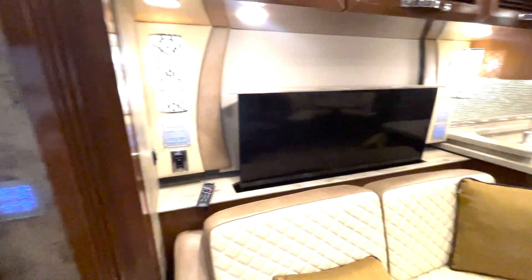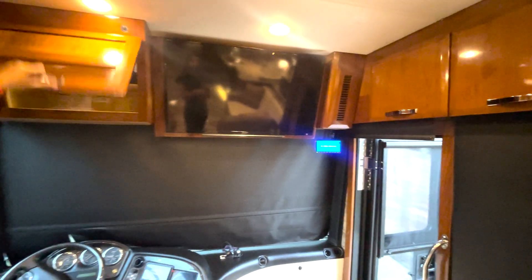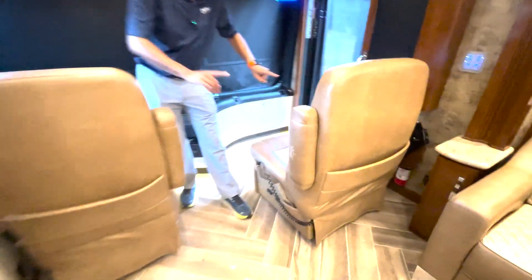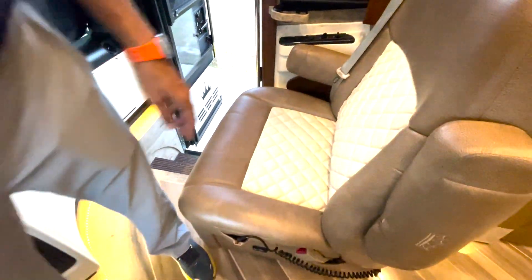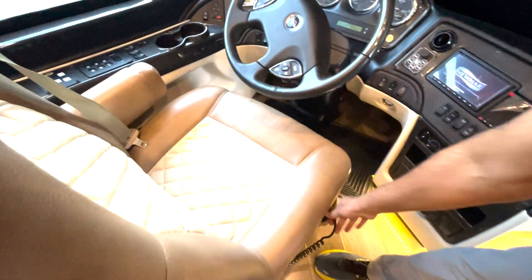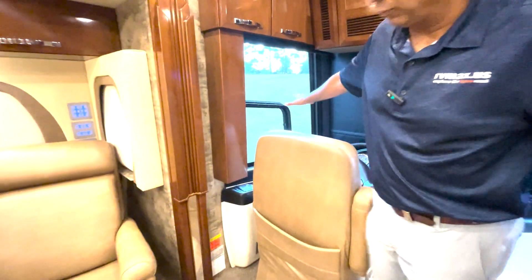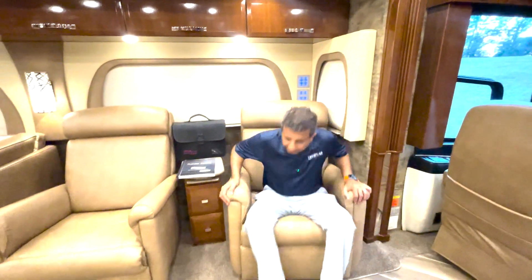There's one TV in the front between the passenger and driver's seat, and one in the bedroom. The cockpit has the same diamond stitchings on both the co-captain chair and the driver chair, and they have a massager on both seats while you're driving. It's got a Headley air leveling system.